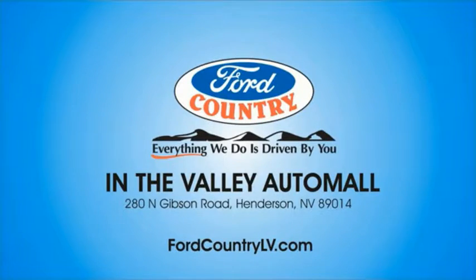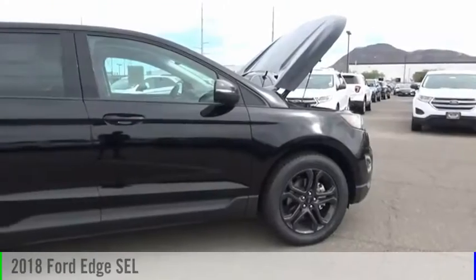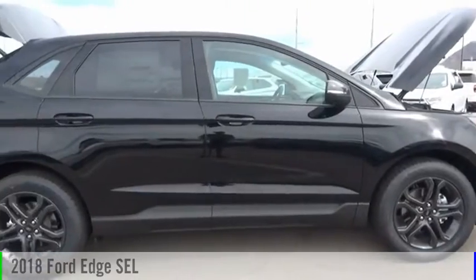Visit Ford Country in the Valley Auto Mall today. You are going to love the 2018 Edge.